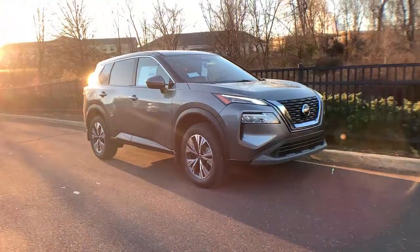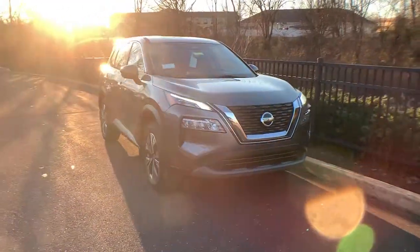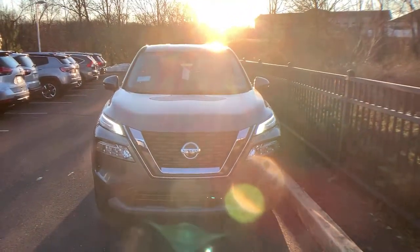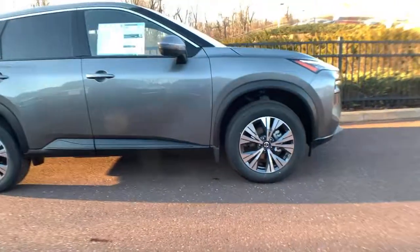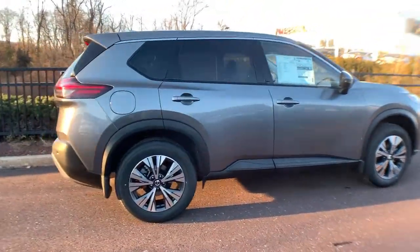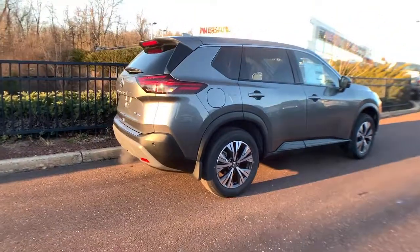Get into the 2021 Nissan Rogue. Here's a stylish, efficient Rogue that has the features you need to stay on top of today's demanding lifestyle. This can-do crossover anticipates your wants and needs with a quiet, comfortable ride in a spacious, well-equipped cabin.